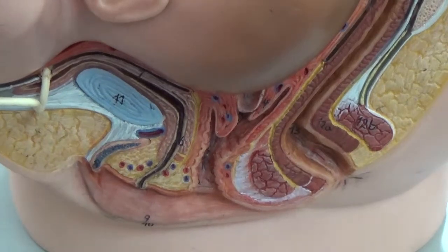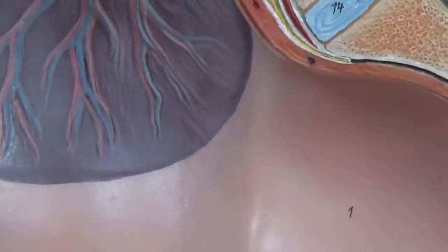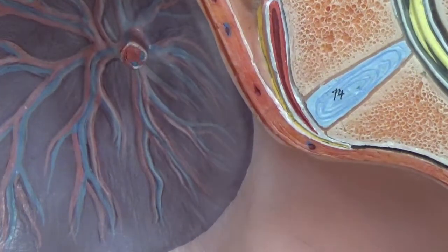If we take the fetus away, you can actually see the placenta there. This would be the placenta and you can see where the umbilical cord would be connected to it.